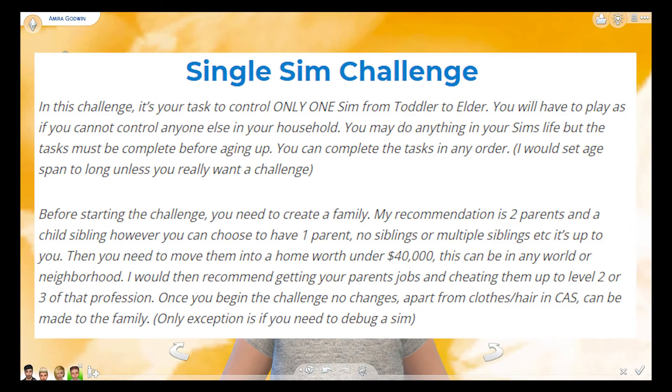Let's go ahead and go over the rules. In this challenge it's your task to control only one sim from toddler to elder. You have to play as if you cannot control anyone else in the household. You may do anything in your sim's life but the task must be complete before aging up, and you can complete the task in any order. The age span should be set to long. Before starting the challenge you have to create a family — that's what I've done: two parents, a child, and then yourself as the toddler.